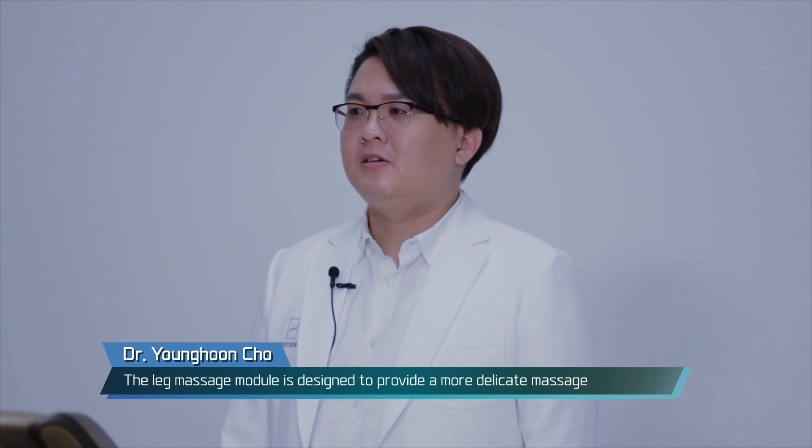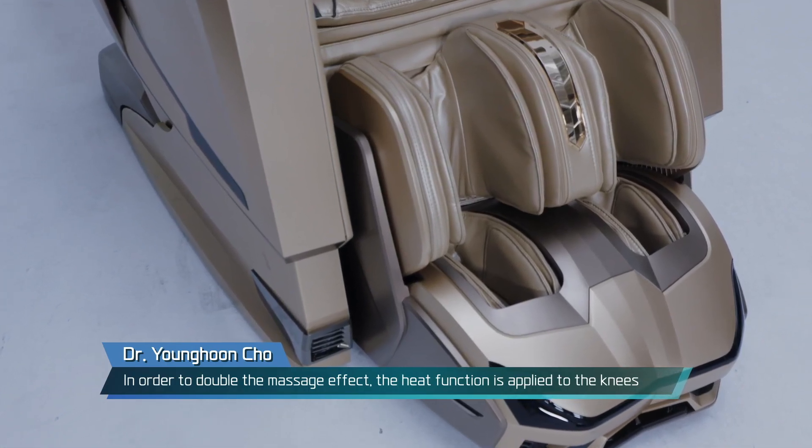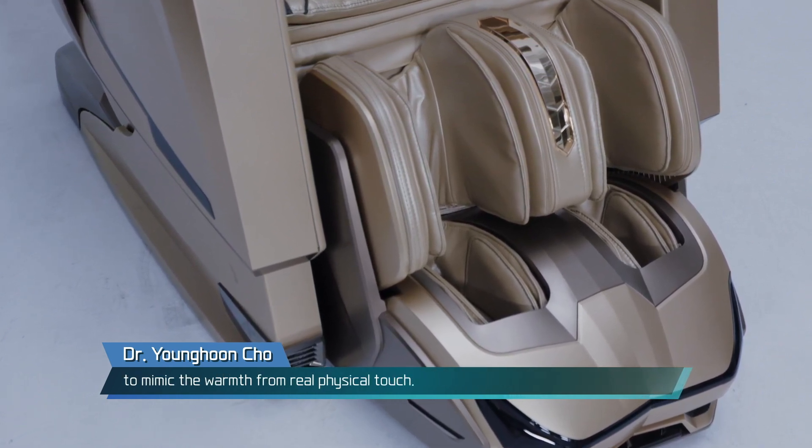The leg massage module is designed to provide a more delicate massage to the knees as well as the calves. In order to double the massage effect, the heat function is applied to the knees to mimic the warmth from real physical touch.